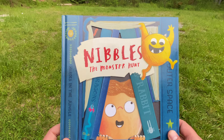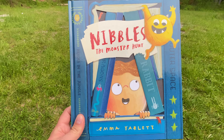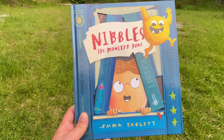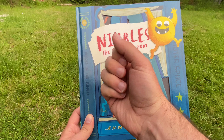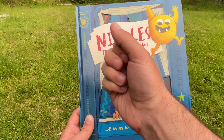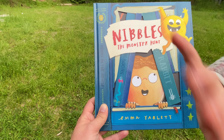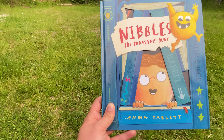That's the end of Nibbles: The Monster Hunt. If you liked the video, please give it a thumbs up and hit that subscribe button. As always, thanks for watching and have a great day — really appreciate you watching. Say bye-bye. That's my daughter Charlotte, and she helped out today. Thanks, Charlotte! Bye-bye.